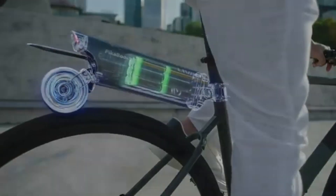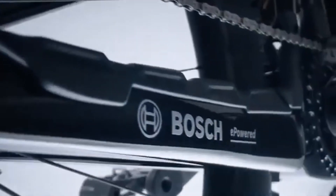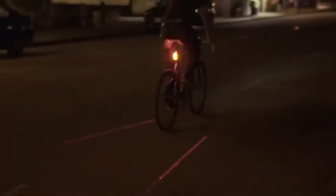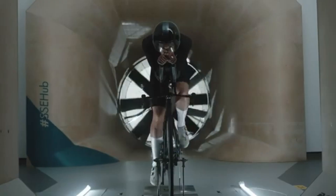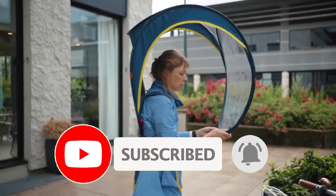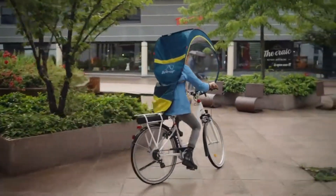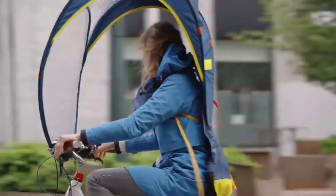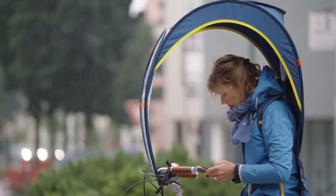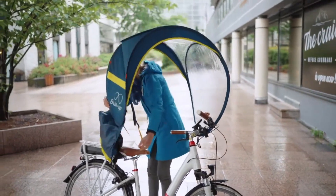Thanks for watching this amazing journey through some of the most incredible bicycle inventions you haven't seen yet. We hope these cutting-edge designs and futuristic ideas inspired you as much as they amazed us. If you enjoyed discovering these innovative bikes, make sure to give this video a thumbs up and share it with your fellow cycling fans. Don't forget to subscribe to Exciting Machines — we bring you the coolest inventions, breakthrough technologies, and mind-blowing machines from around the globe. Hit the notification bell so you never miss an update. Got a favorite invention from today's video? Drop a comment below and let us know what blew your mind the most. Until next time, keep exploring, stay curious, and ride into the future with Exciting Machines.